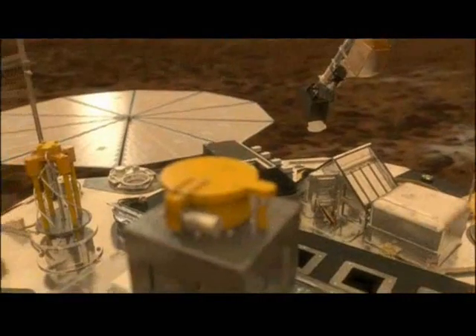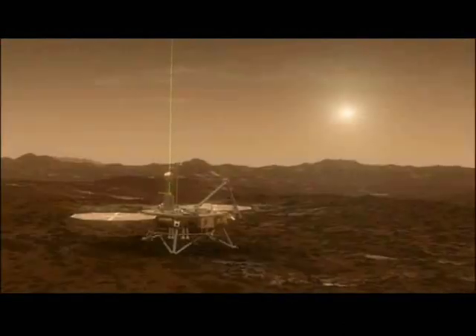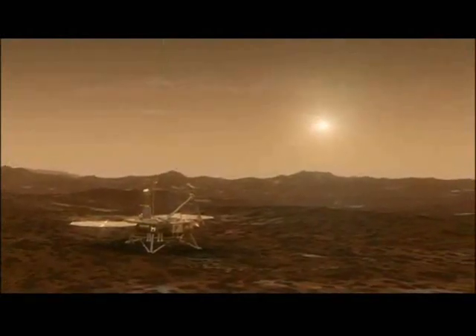Now we see the Canadian LiDAR instrument firing lasers into the sky to measure the Mars atmosphere. And we're now ready to start a successful 90-day mission on Mars. Phoenix has landed.